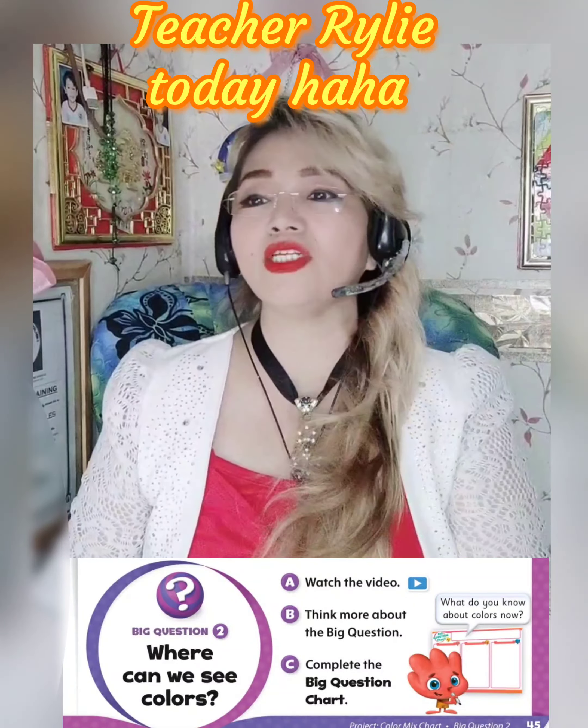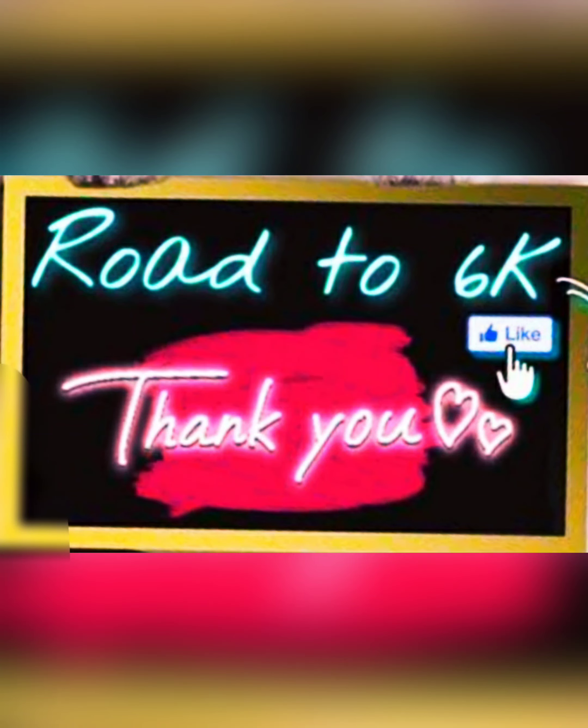We are going to talk about where animals live. Our next lesson will continue on page 48, Unit 5. That's all for tonight, Jim. See you again in our next class — good job! Bye! This is Teacher Riley, thank you.